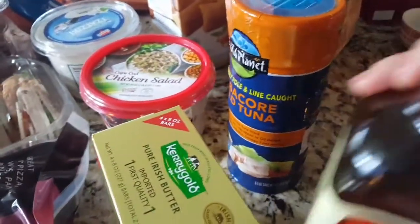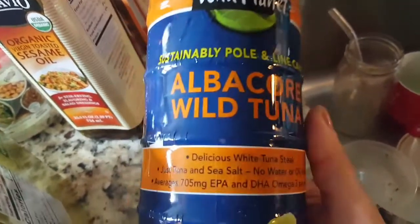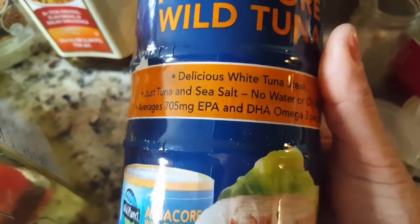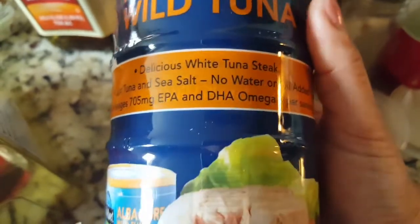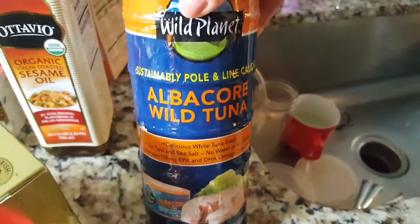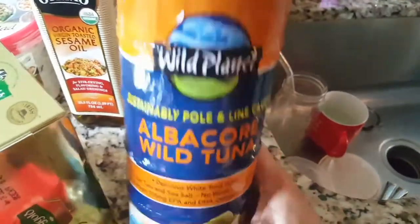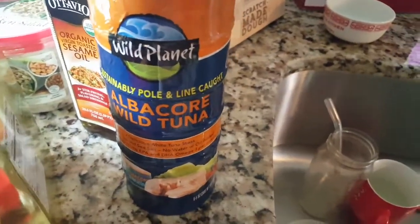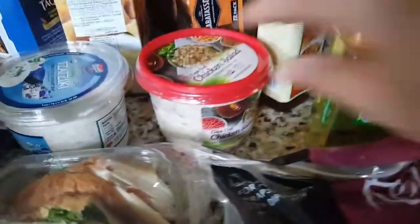This was new on the list — tuna salad. John is the only one that eats tuna, so I bought this. It's albacore wild tuna, white tuna steak, just tuna and sea salt — no water or oil added. It averages 705 milligrams of EPA and DHA omega-3s per serving. Usually when I get tuna it sits there for a while, but it made it back on the list. He likes to put it on salad — just chunks of tuna on a salad. Since it's not in water or oil he doesn't have to drain it, he can just take it to work.